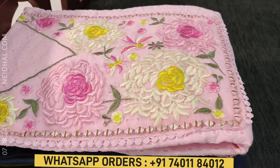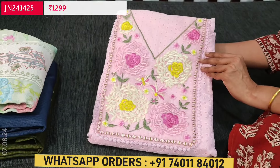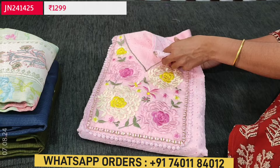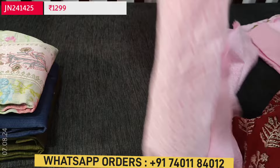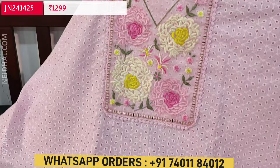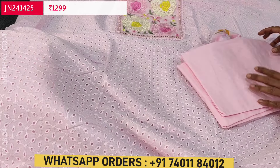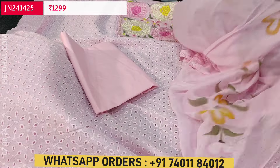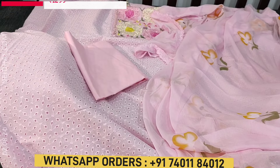Next is a schiffli embroidered cotton dress material — one of our super-hit designs — in a single color, baby pink. It has a V neckline with heavy embroidery work on the yoke outlined with real mirror detailing. The fabric is soft — lining is needed. It's plain at the back with crochet lace work on the daman. Matching cotton bottom is provided, and the dupatta is a brush paint work design on chiffon with tapings. Cost of this three-piece set is ₹1,299.